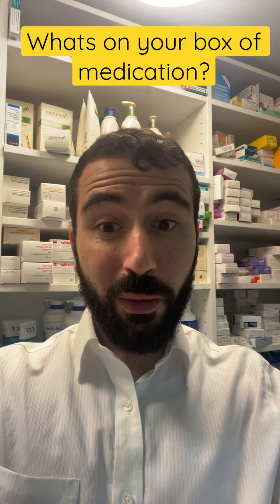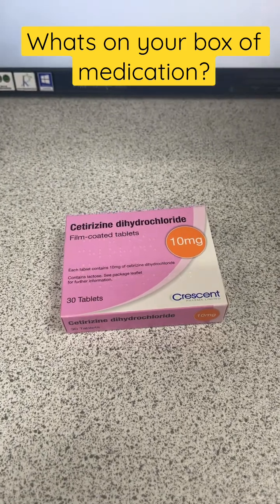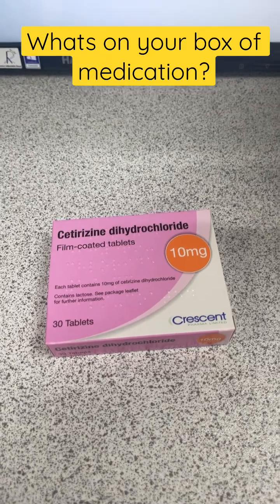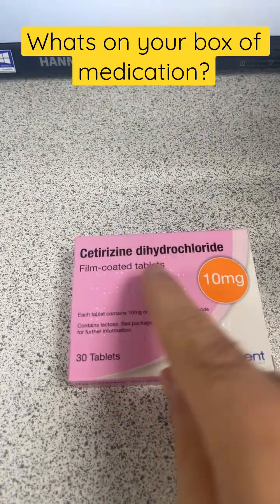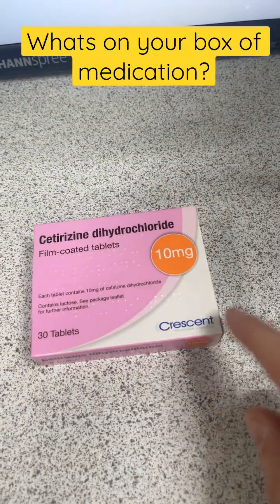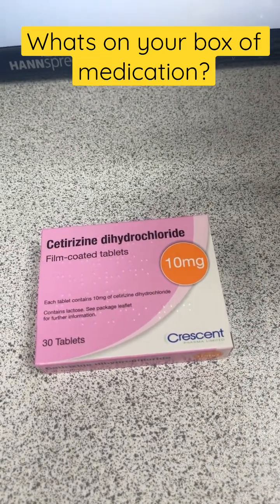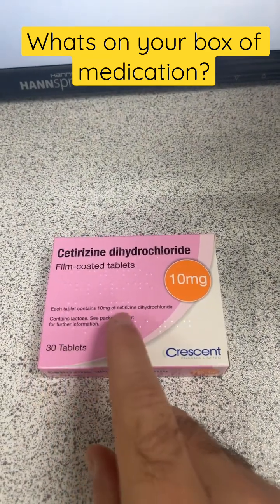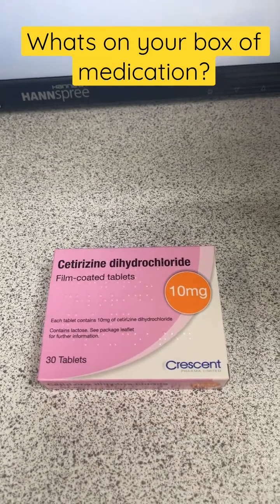Today's video is regarding what's on the medication boxes you receive. Here's a box of cetirizine, because the weather's lovely and everyone probably has hay fever. You'll notice you have the name of the medication, the form it's in, and the strength. You also have the manufacturer's details, which can be important if you need to look things up about a particular medicine. You have the quantity and a quick idea of something it can contain that some people might have allergies to.